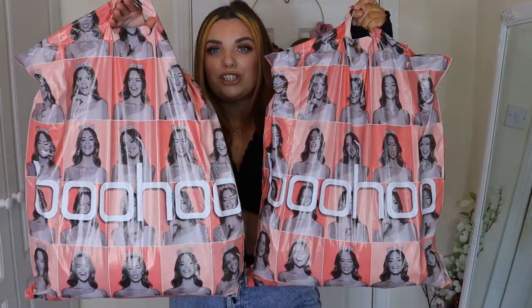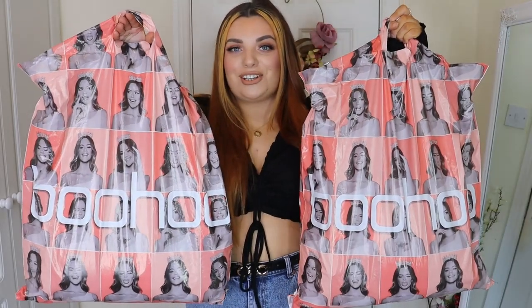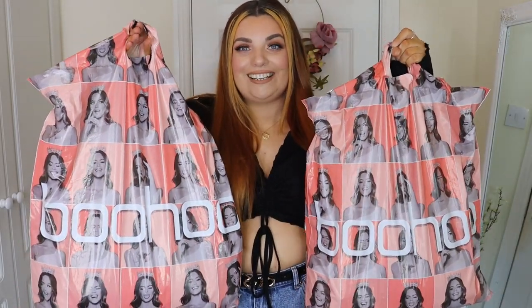Hi everyone, welcome back to my channel. Today I'm going to be filming a Boohoo haul for you. Recently they had a massive sale over on their site and I've seen so many things in Instagram ads, so I just couldn't resist. I had to pick something up. I ended up picking up like two bags worth of stuff but I'm excited — I feel like I got some really really good stuff.